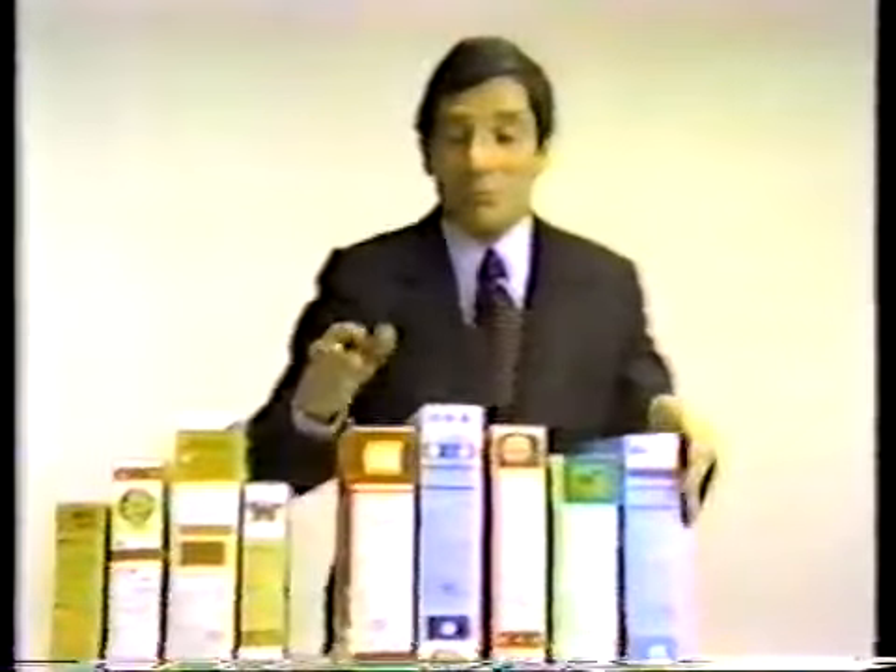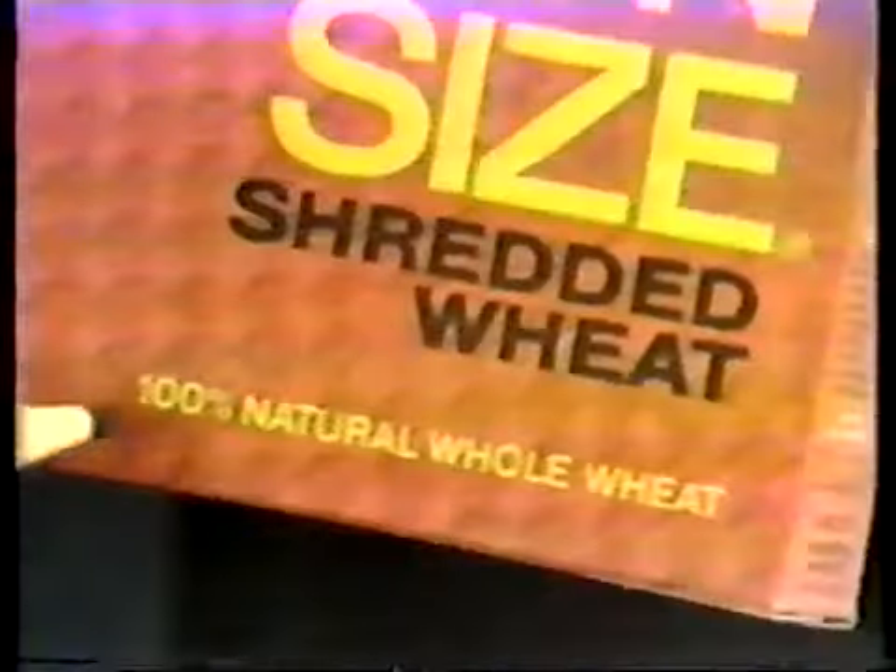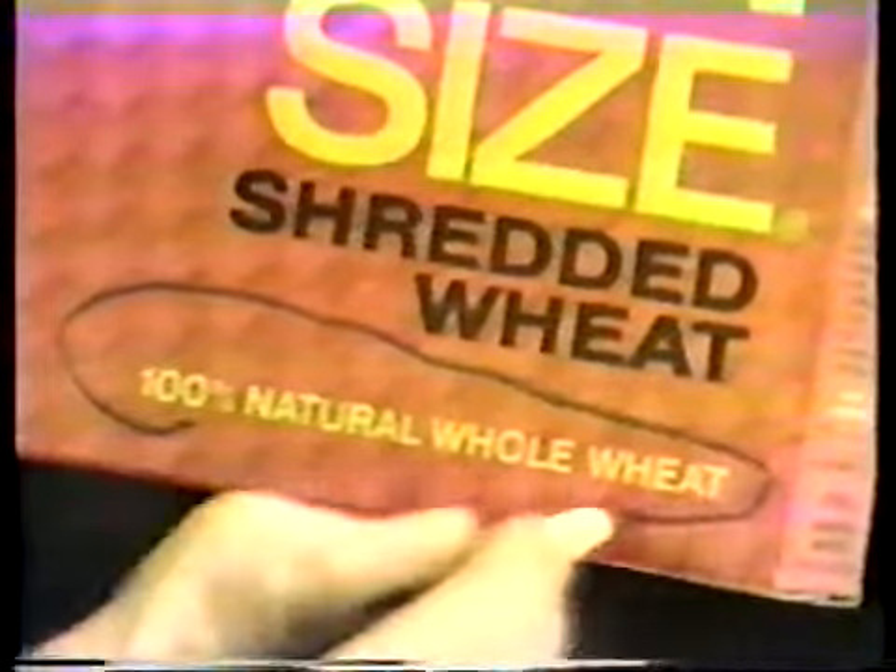If you don't want that much sugar in your cereal, try spoon-sized shredded wheat. We make it out of 100% natural whole wheat — the heart, the bran, the tender middle — but no sugar added.